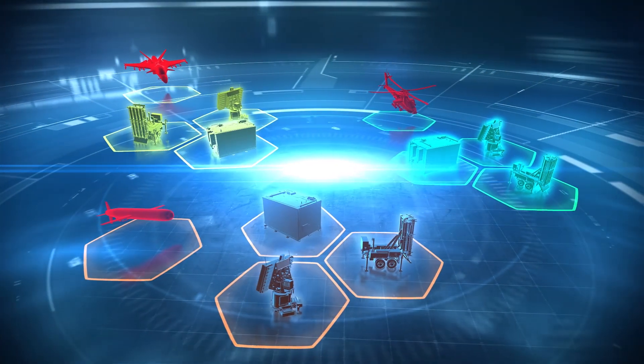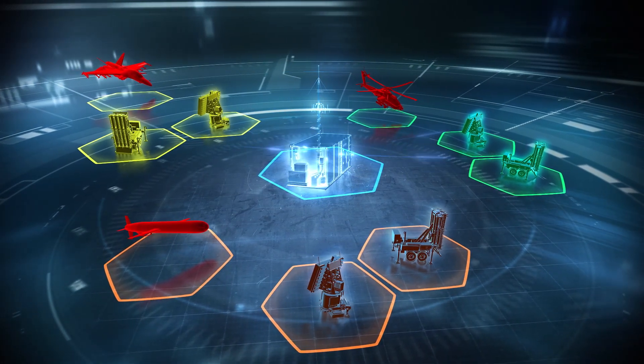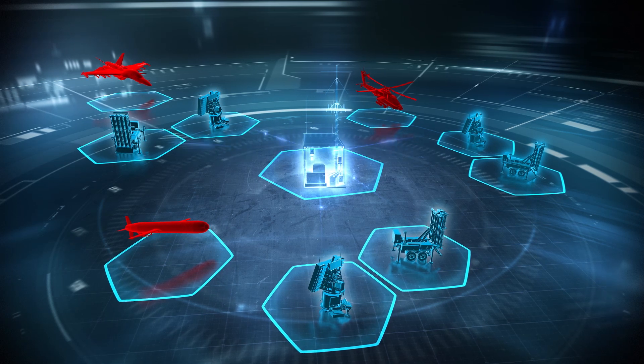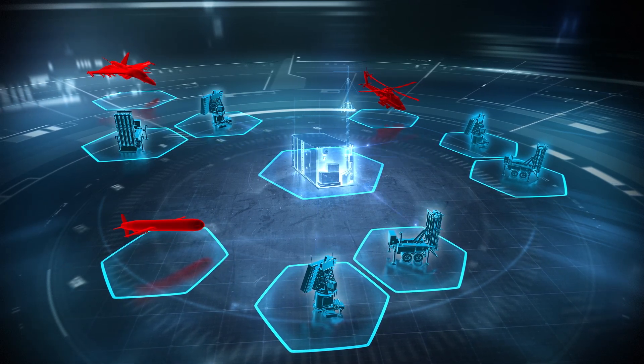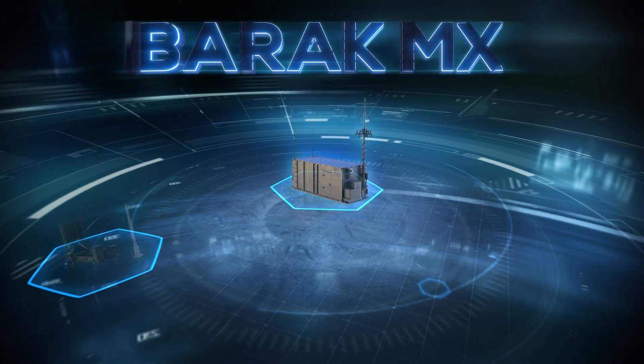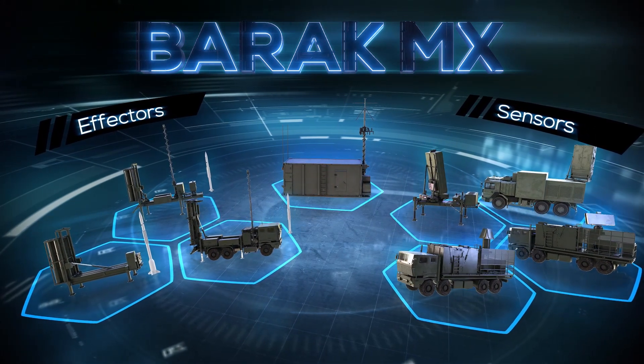Imagine a unified modular system with one central command and control structure integrating a variety of sensors and effectors to simultaneously manage multi-missions and multi-threat types, with inherent growth capability to handle any future requirements. IAI introduces Barak MX, the revolutionary design concept for a single modular system.